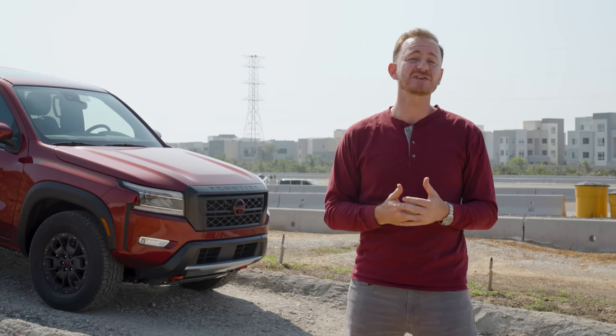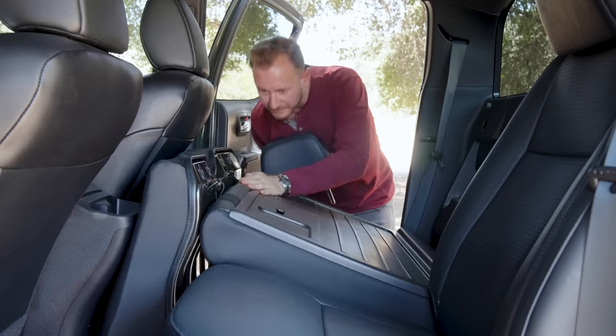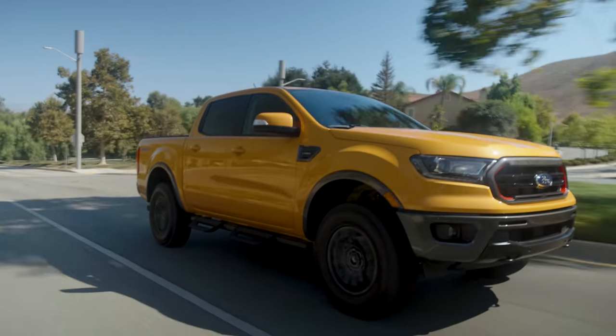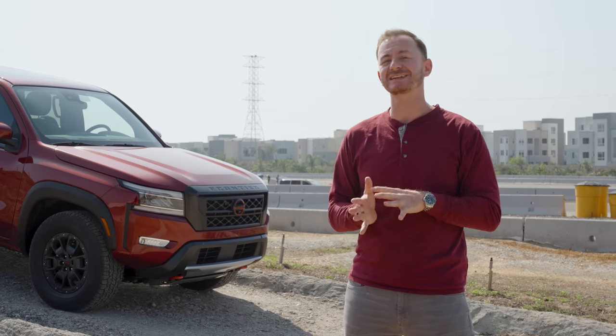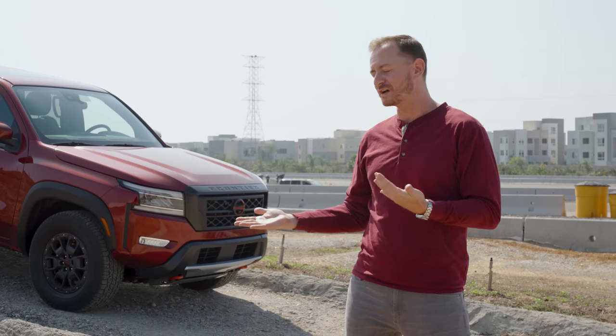If you ask me, midsize trucks are more like right-size trucks. This group is livable and versatile, while still packing a lot of utility and off-road capability. We'll run you through each of their strengths and weaknesses, and show you some reasons why you might decide to buy one over the other.